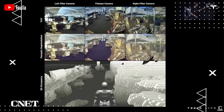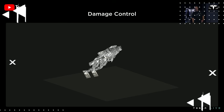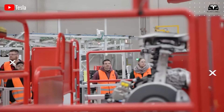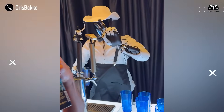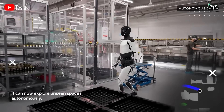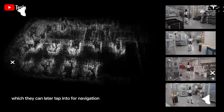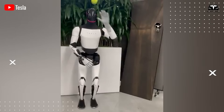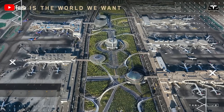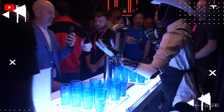Musk also compared Optimus to Tesla's electric vehicles, emphasizing that both are robots but in different forms. The company is leveraging its experience from full self-driving technology to train Optimus, enabling the robot to operate smoothly in real-world environments. With capabilities such as obstacle avoidance and autonomous mapping, Optimus 3 is expected to perform efficiently from factories to households. Musk confidently stated that Tesla is the world leader in real-world AI, thanks to a strong AI foundation developed over many years.